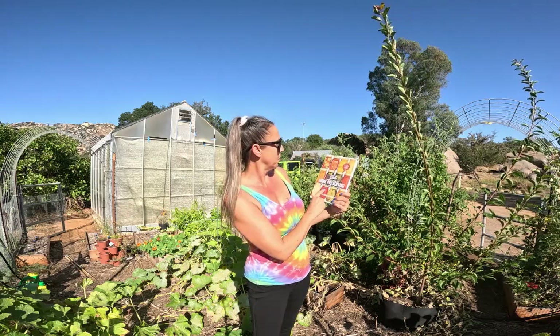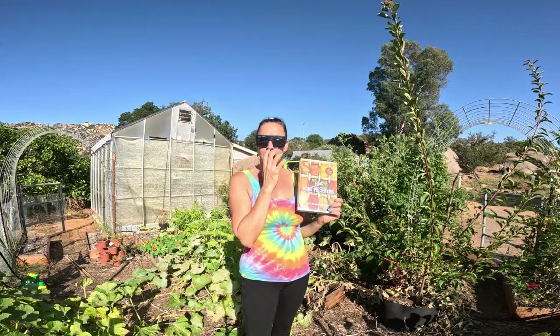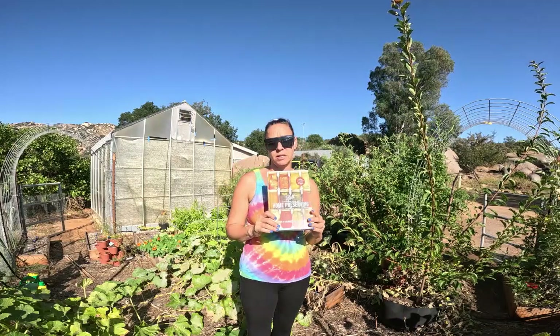You guys, I am so excited. I finally got my Ball Complete Book of Home Preserving cookbook and I am super excited. It took about a month for this to get here and it actually wasn't even supposed to show up until sometime in October. So I'm very excited that it came.